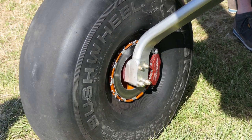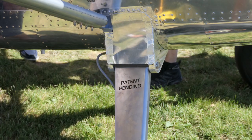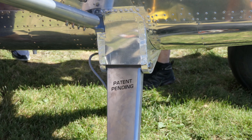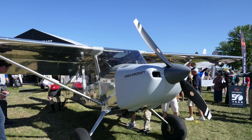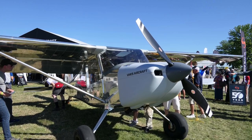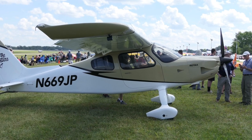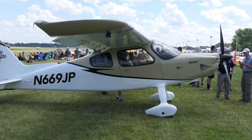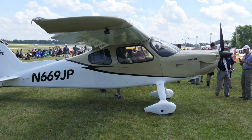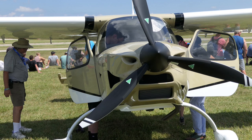Something Vans talked about a lot was their landing gear design — it has an integrated shock-absorbing system that's streamlined and built into the fuselage, listed as patent pending. The Sling has a composite landing gear system that simply flexes. There are no shock absorbers; it's a solid piece of composite.